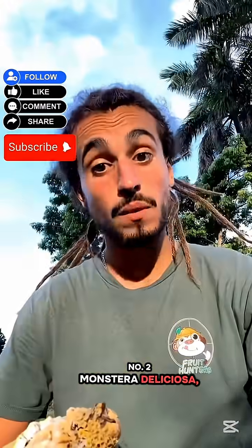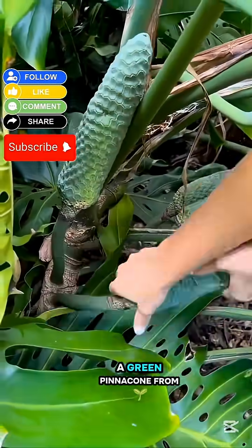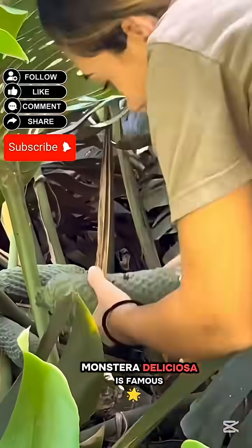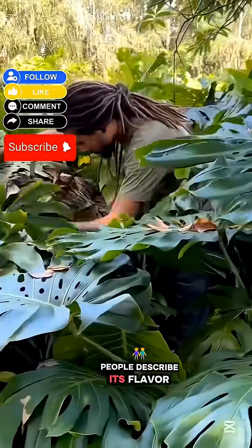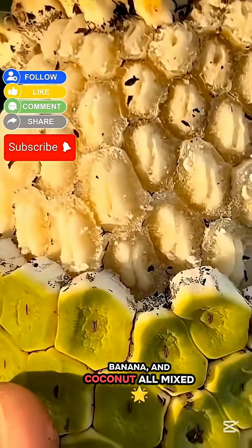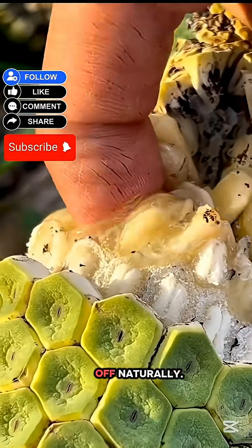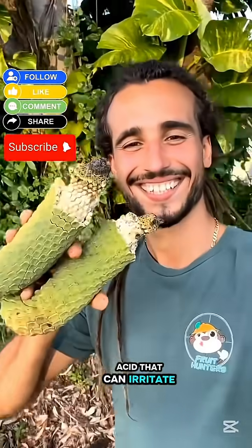Number 2: Monstera Deliciosa, also known as the Swiss cheese plant fruit. This one looks like a green pinecone from another planet. Native to Central America, Monstera Deliciosa is famous for one thing — it tastes incredible. People describe its flavor as a magical blend of pineapple, banana, and coconut all mixed in one. But there's a catch: you can only eat it when the scales fall off naturally. Before that, it contains oxalic acid that can irritate the mouth.